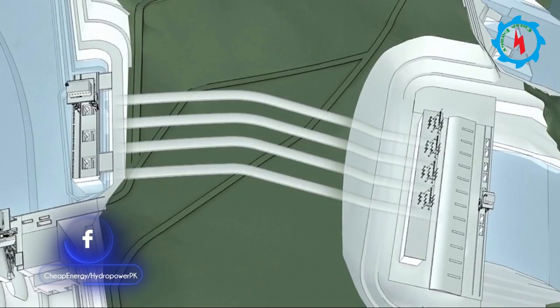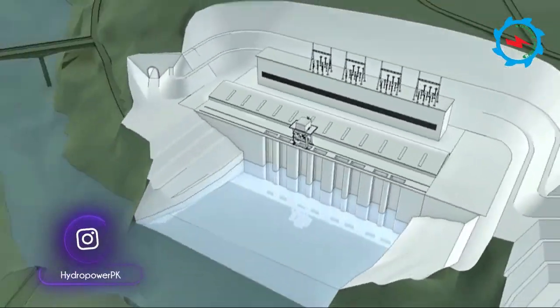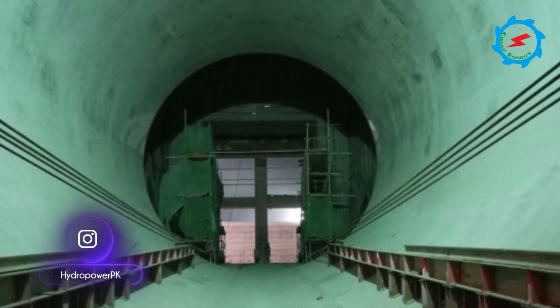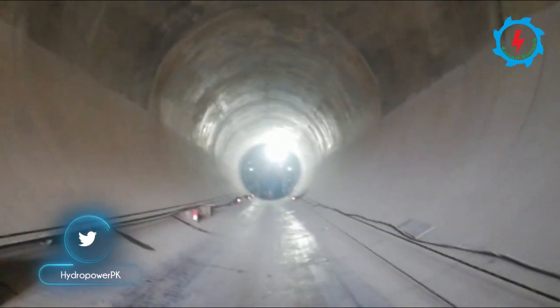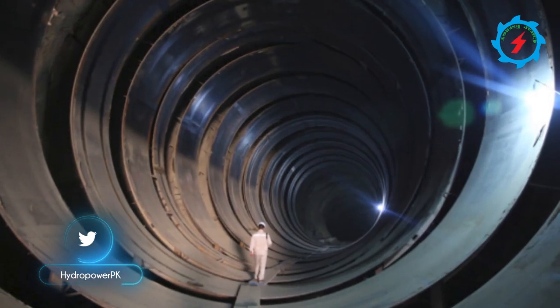A total of four headrace tunnels are arranged in the Karat Hydropower Station. A single headrace tunnel consists of an upwardly inclined section, an upwardly curved section, an obliquely straight section, a downwardly curved section, and a lower flat section. The upward slope section is lined with reinforced concrete, and the other sections are lined with steel cans.